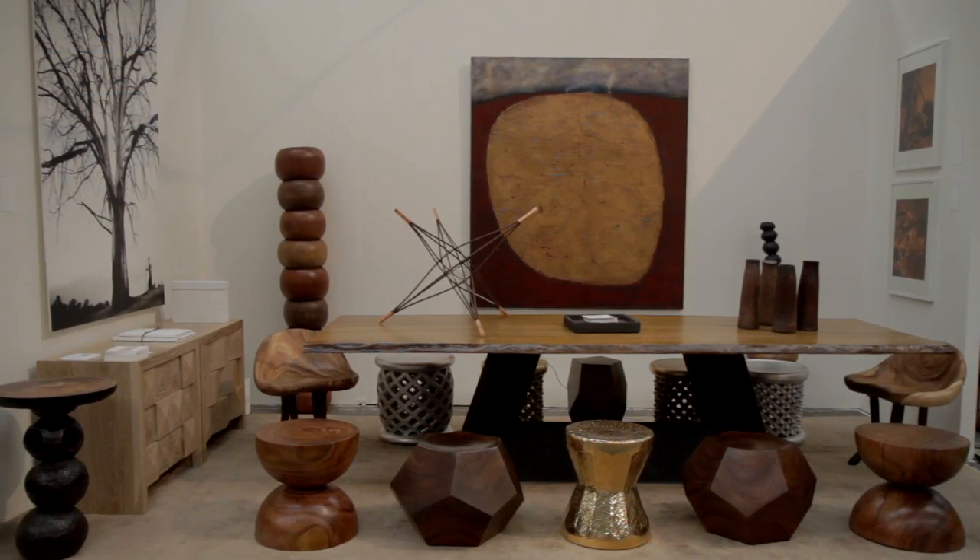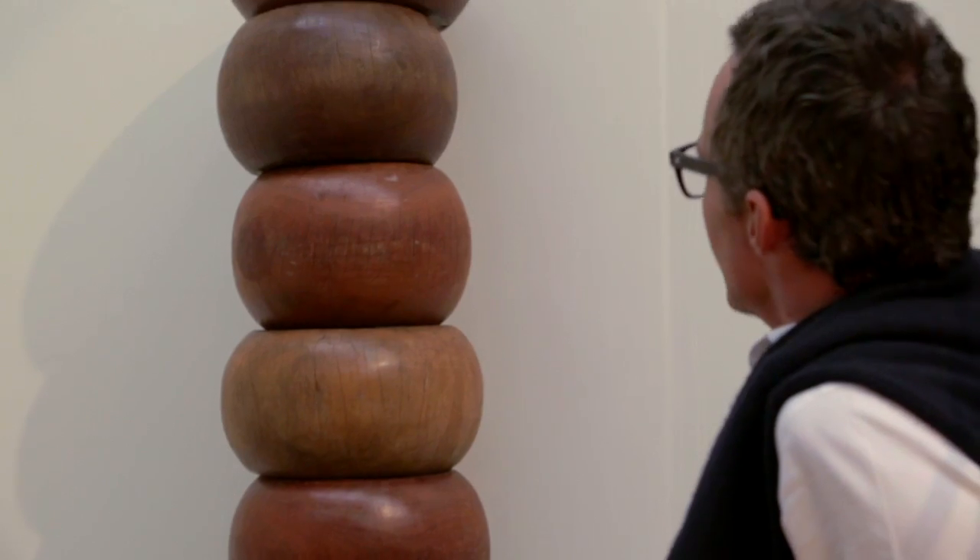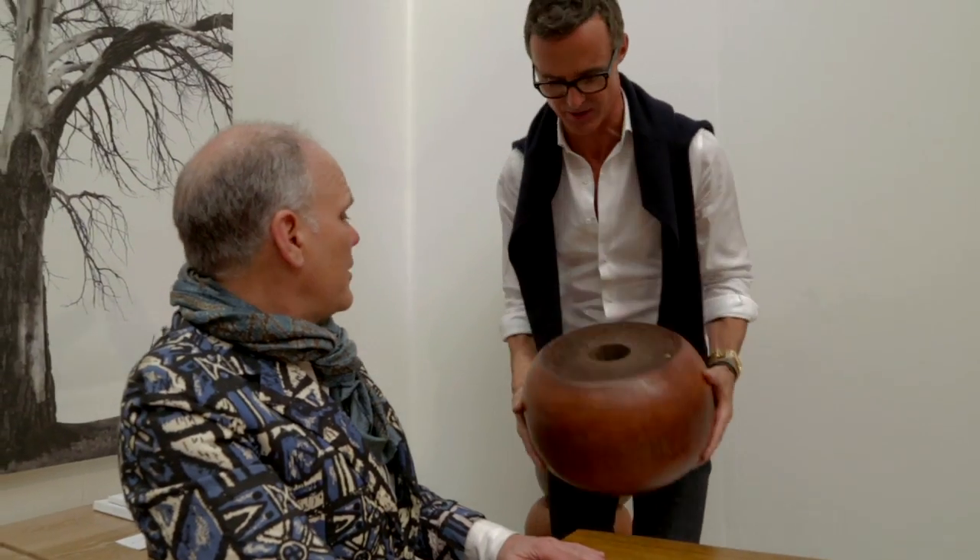I've been a fan of Tucker Robbins for some years actually. It's great to see them at the show. They have beautiful forms — tabarets and stools and sculptures — which they tend to modernize with beautiful colors.